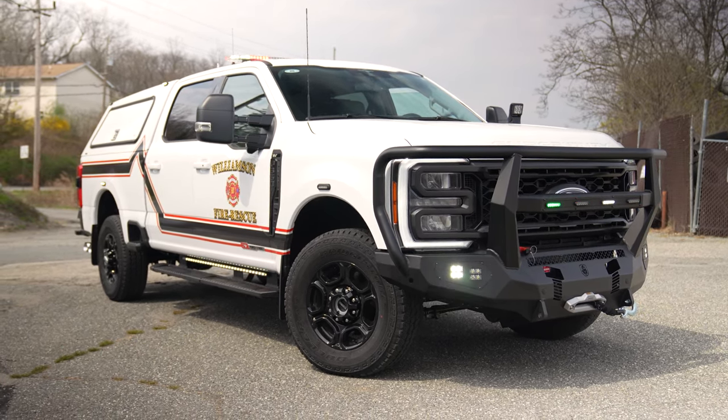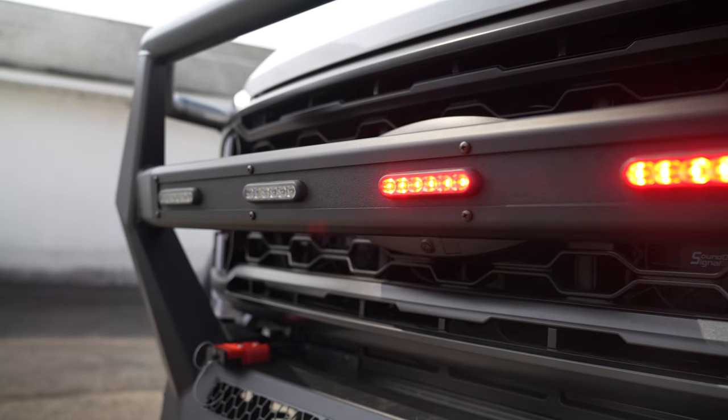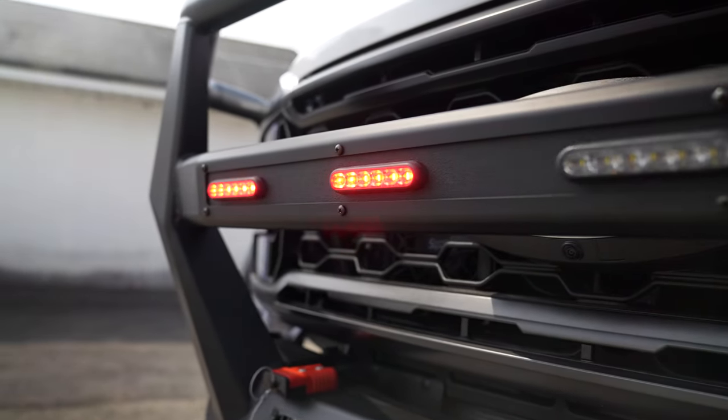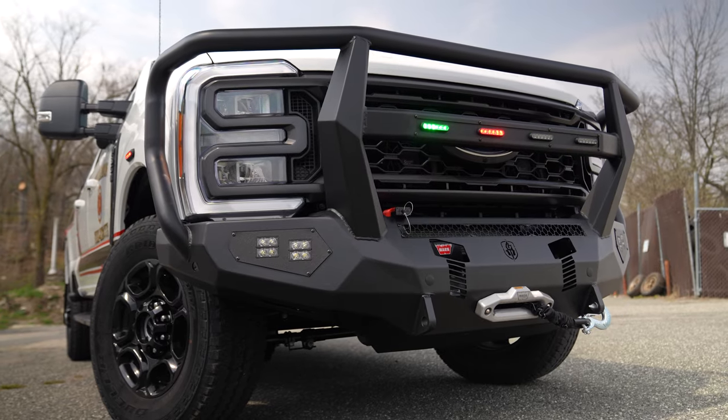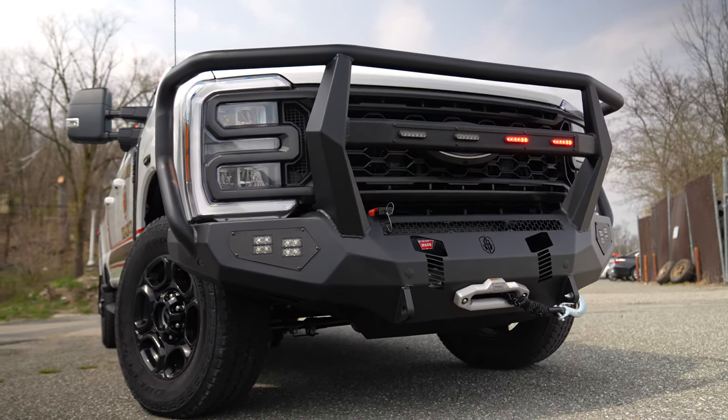We've got a Road Rumbler push bumper up front. Where the scene light would normally go, we cut a panel and mounted 4M powers with a tri-color light in the front. We added green at their request.